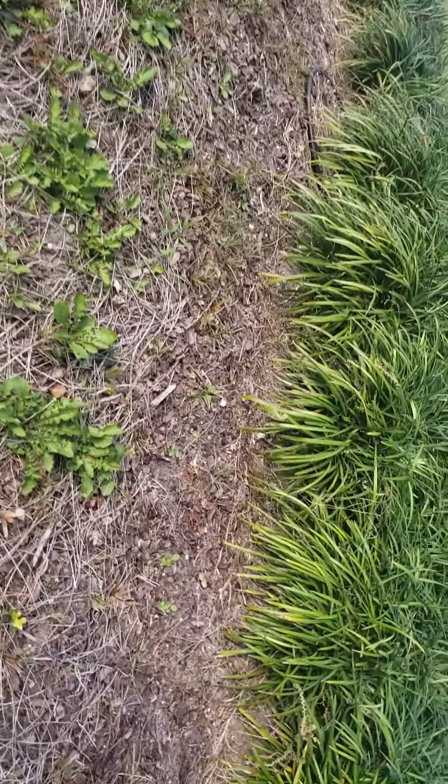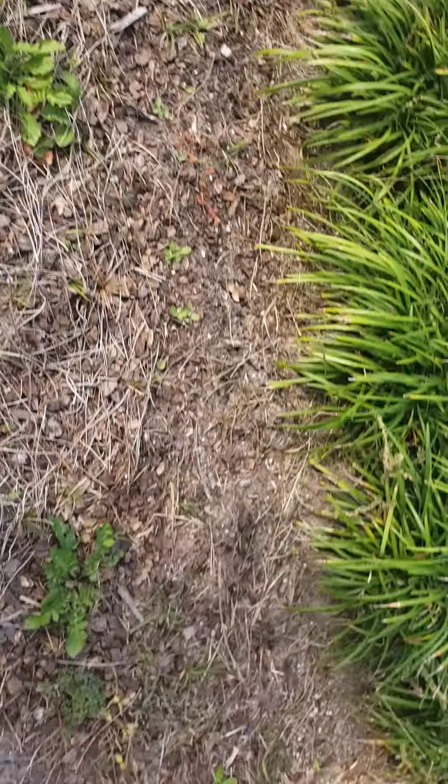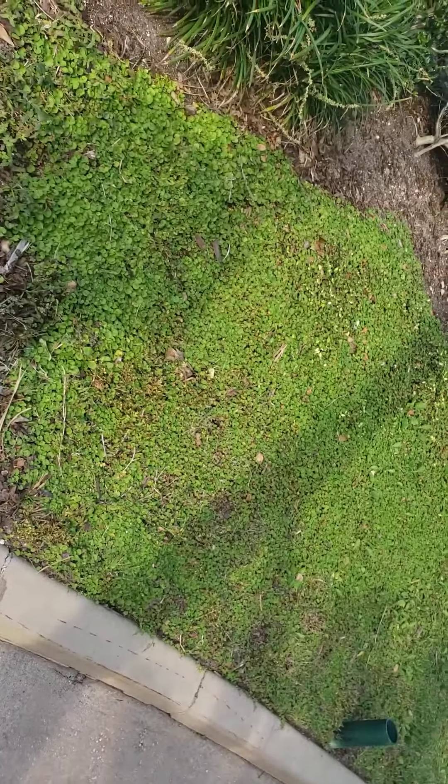It looks to me like they might have been here a while. There's a little piece of Asiatic jasmine left, and then we get to here. There's a couple more little spots, more weeds, and then this is all weed.